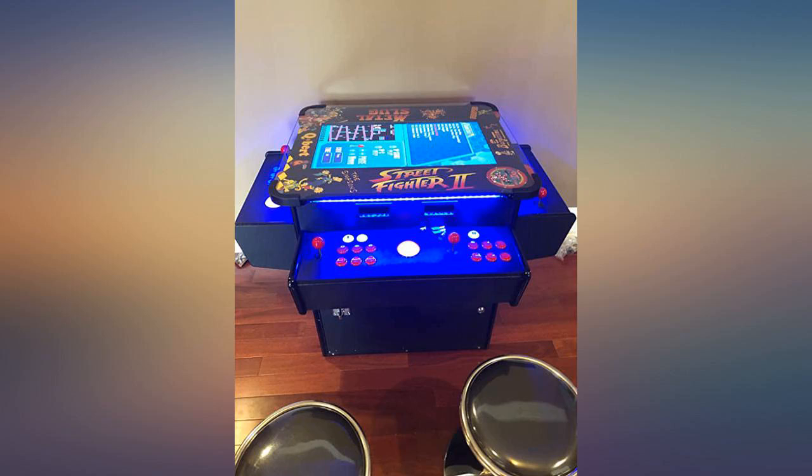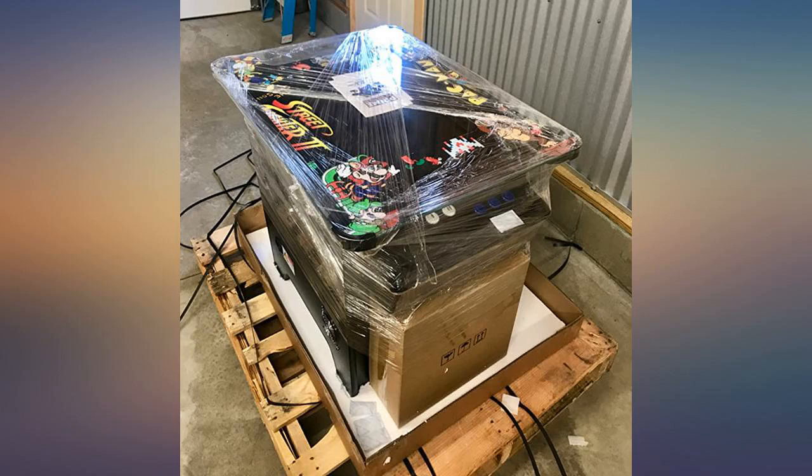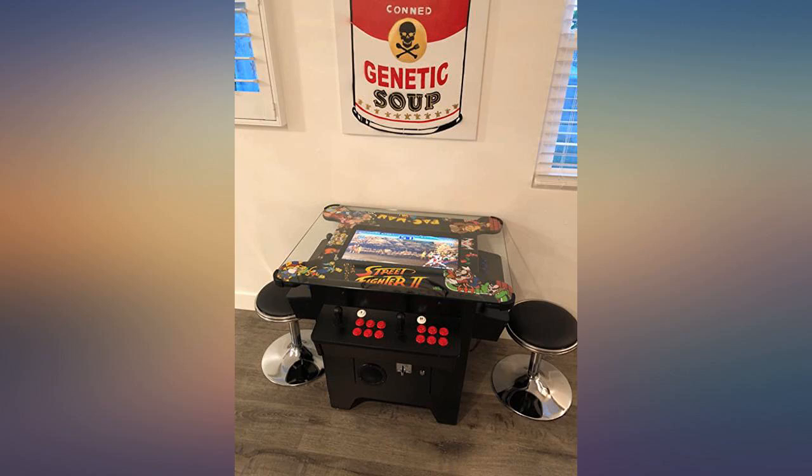This is an incredible machine. I would also like all of you to know that the company is fantastic and follows up on every question. All this and a 5-year warranty.